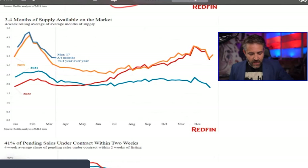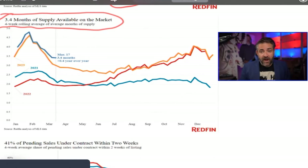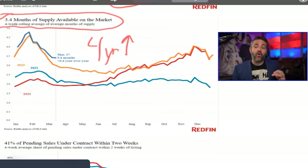We also have 3.4 months of supply — still low, we need sustained four to five months, or ideally six which is what we have with new homes. Nevertheless, this is another four-year high for this time of year, meaning we have more supply right now than we have had in the last four years. So how are prices still not going down?